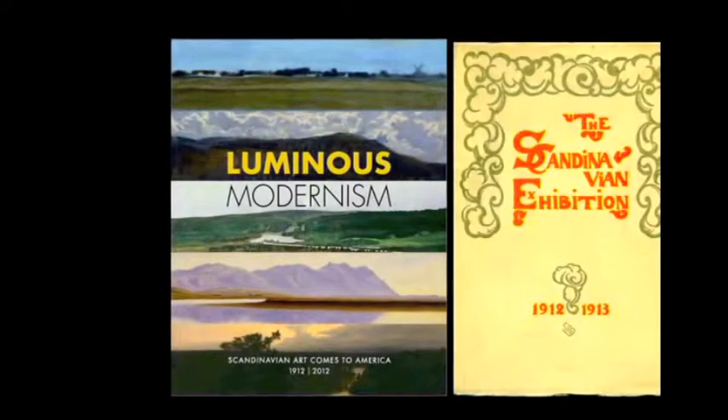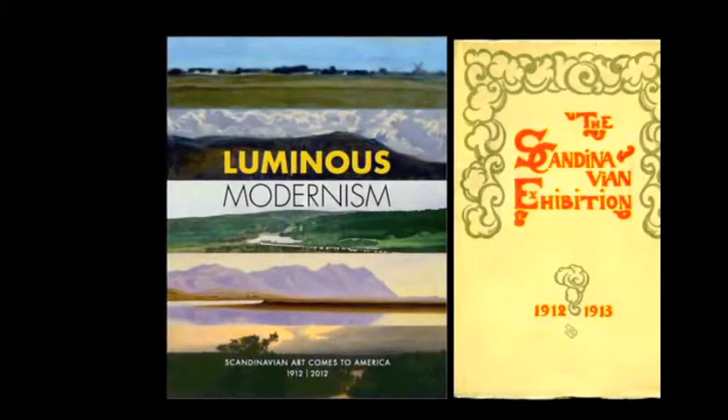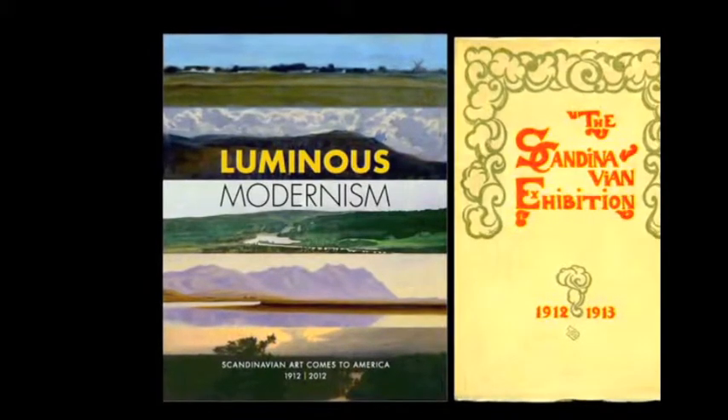On the screen are the covers of the Luminous Modernism catalog on the left and the original Scandinavian art exhibition catalog from 1912 by Torvald Bindisbal on the right.